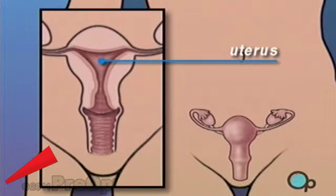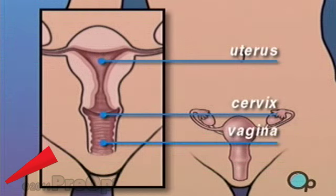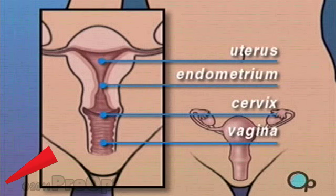The uterus is part of a woman's reproductive system — it's the organ that contains the growing fetus. The cervix forms the neck of the uterus, and the vagina is the canal through which conception and birth take place. The endometrium is a soft lining that protects the fetus during pregnancy.